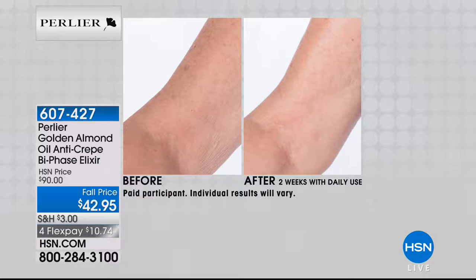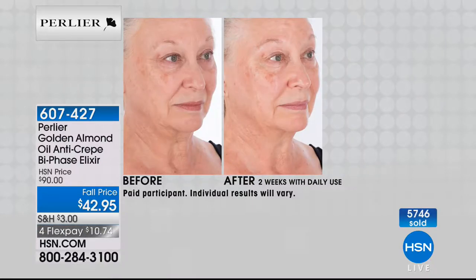How many of us struggle with crepiness, with the loss of tightness to our skin — the neck and décolleté, maybe above your knees, certainly your arms? Look at this before-and-after. This is the royal jelly of almonds. Look at the neck and décolleté difference right there — even on the side below the neck.